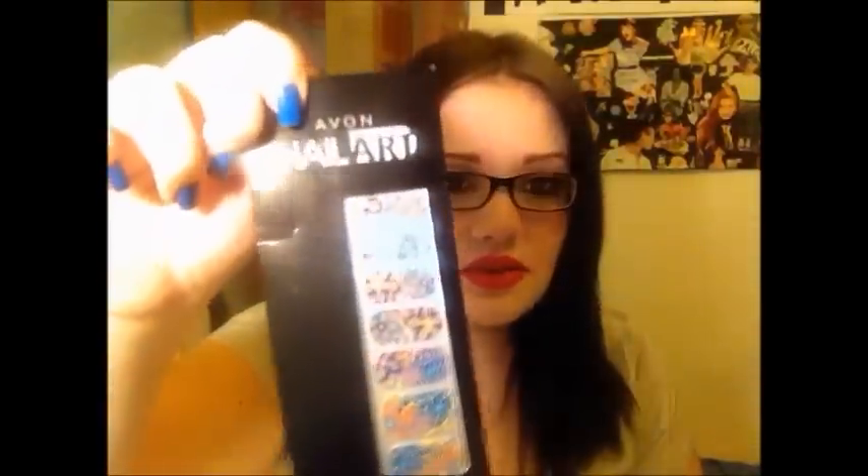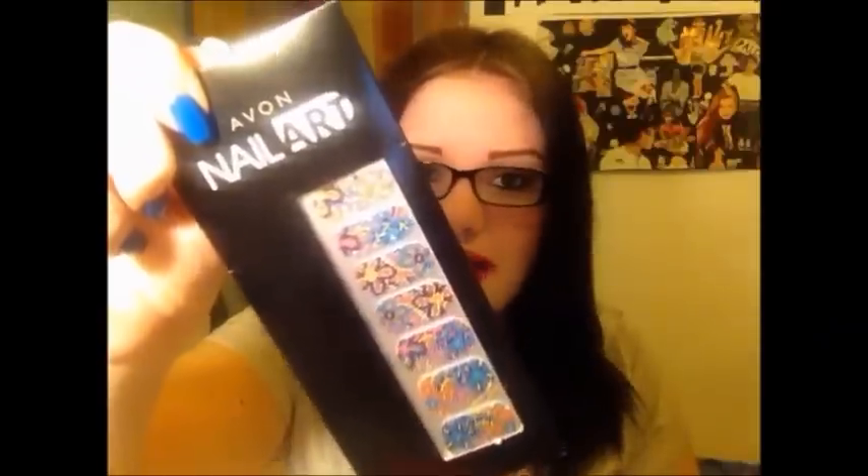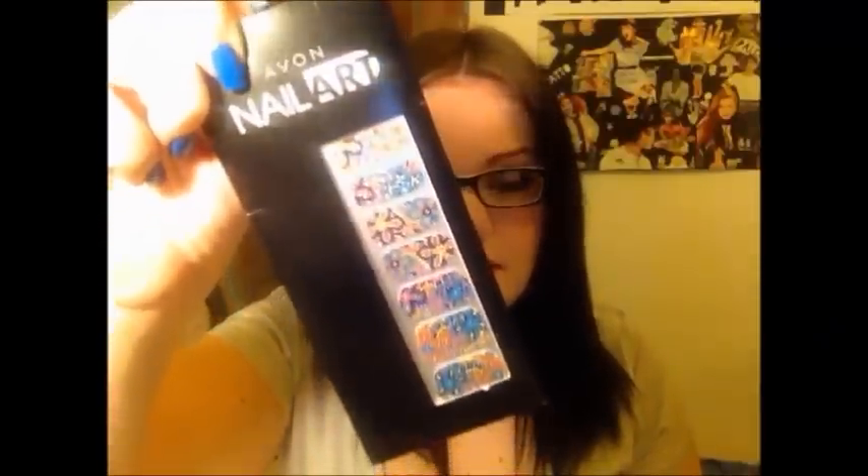Queste chiaramente sono le prime impressioni e piano piano vi dirò anche le impressioni future. Spero che vi fidiate perché sono impressioni sincere, non sono assolutamente pagata per dire questo - lei me li ha inviati e mi ha detto di dire quello che voglio. Mi ha inviato anche queste bellissime nail patch - credo si chiamino così - stupende, sempre dell'Avon.